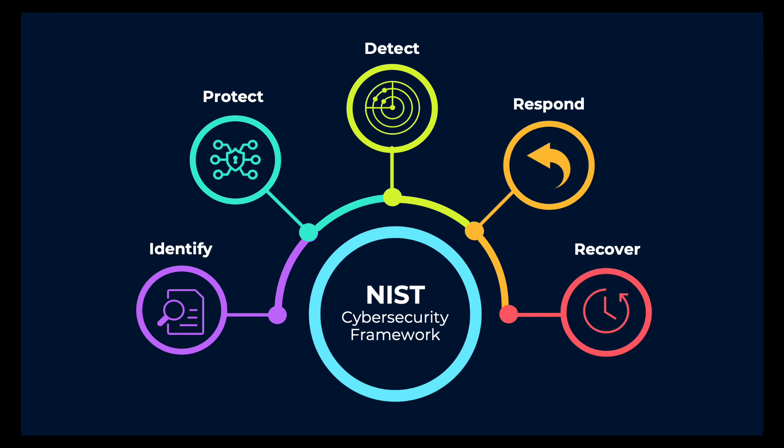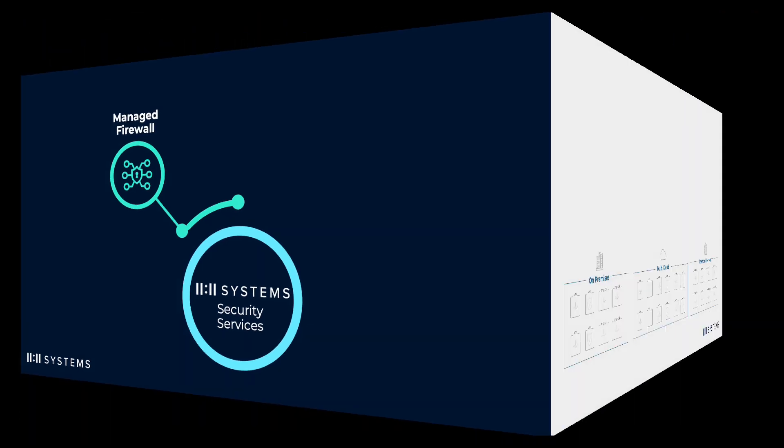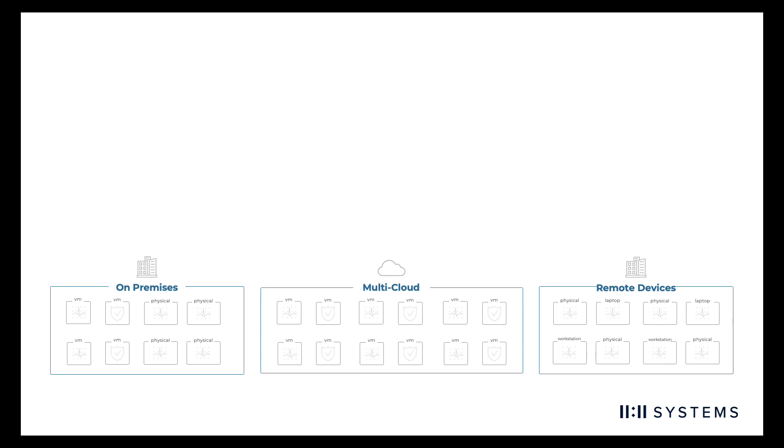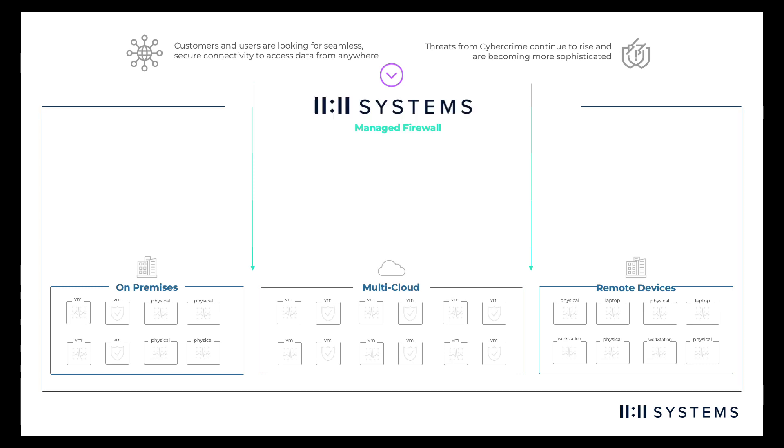To support our customers with the Protect component in the NIST framework, we offer our 1111 Systems Managed Firewall Solution. Remember the slide from a few minutes ago showcasing the complexity of providing seamless access to distributed data and users, blending protection against threats, and dealing with limited technology and expertise? Our Managed Firewall Solution is designed specifically to address these challenges.